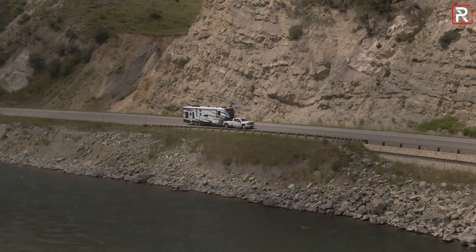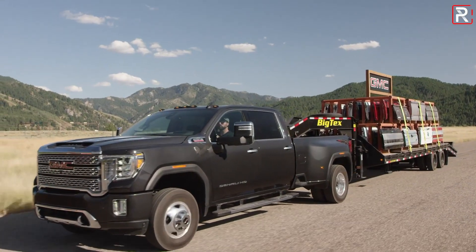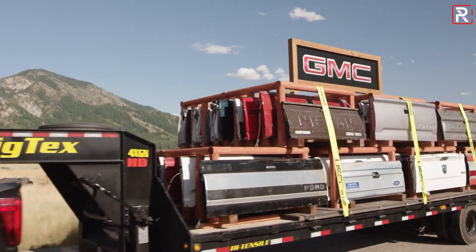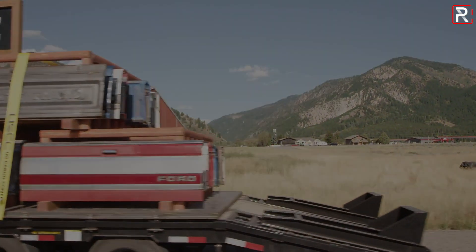Here in America, pickup trucks have constantly been the number one selling vehicle for years. If you look at the sales pie, GMC Sierra has always been number three, right behind the sister vehicle, the Chevy Silverado, and of course, the best-selling Ford F-150.